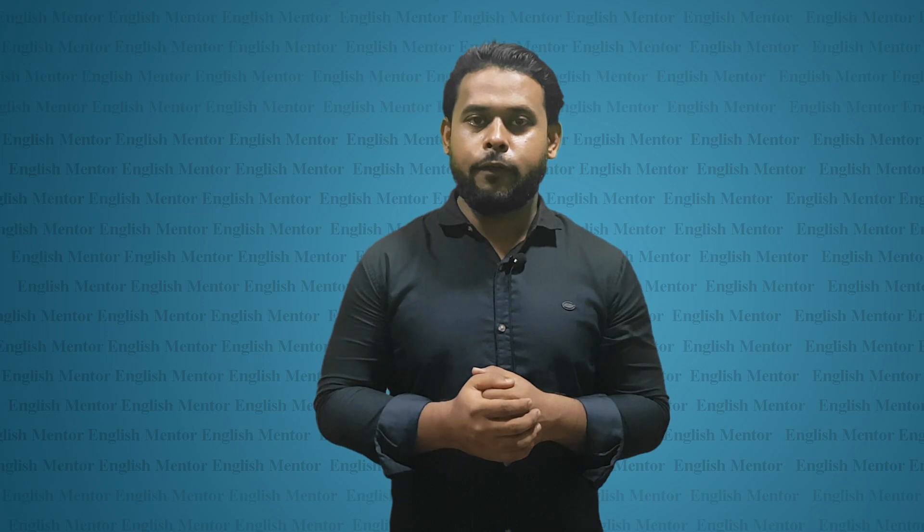We know practice makes a man perfect, so we have to modify this sentence — we have to say proper practice makes a man perfect. This is the proper channel; if you continue watching this channel you will learn many things, inshallah.